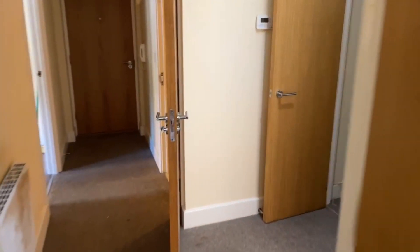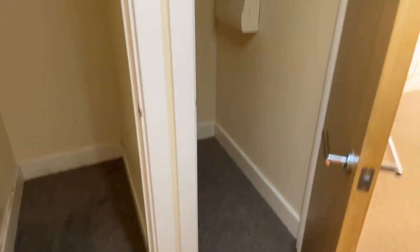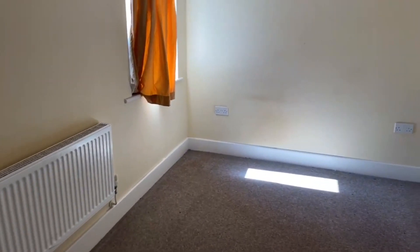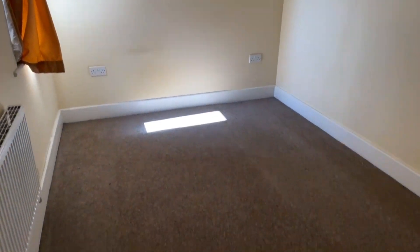I'll just show you the smaller bedroom one more time. If you do have any questions, please ask now as I am about to end the live stream shortly. The number to call is 01843 222 700. Thank you for watching. Goodbye.